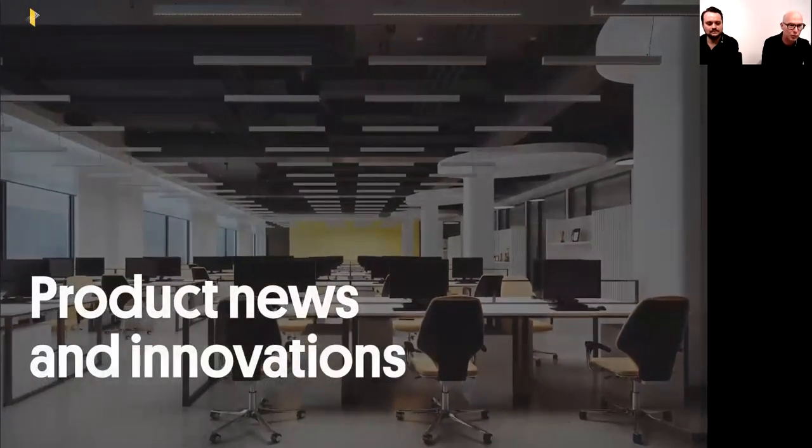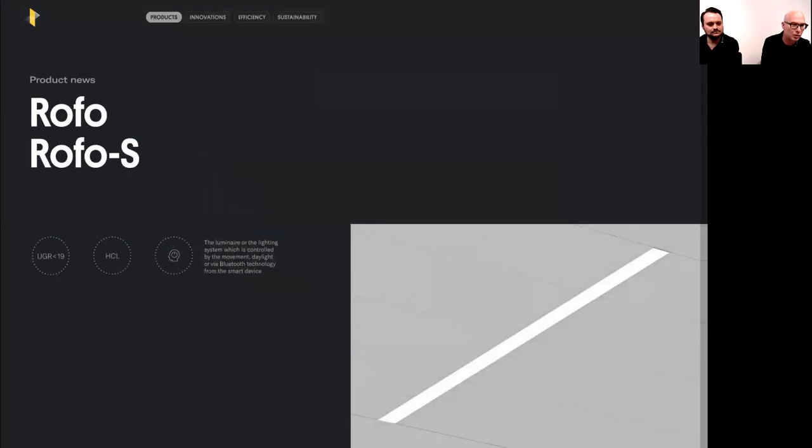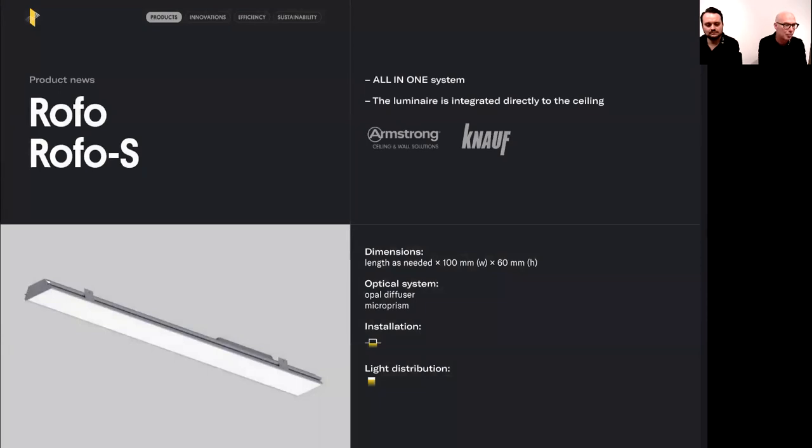We'll start with a new product family called ROFO and ROFO Systems. It's a recessed ceiling luminaire developed together with Armstrong, a leading specialist for ceiling systems. The beauty of this system is that it fits their standard molds, with a width of 100 millimeters and only 60 millimeters height, not interfering with any installations for air conditioning, heating ducts, or additional cable trunks.